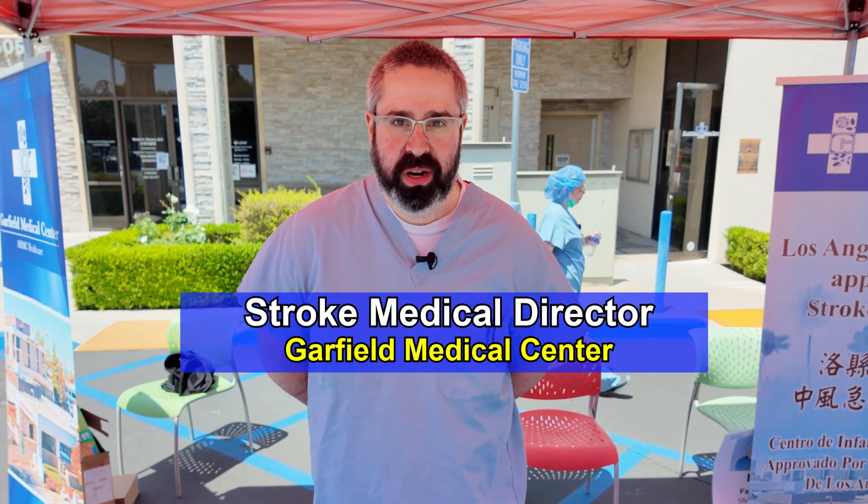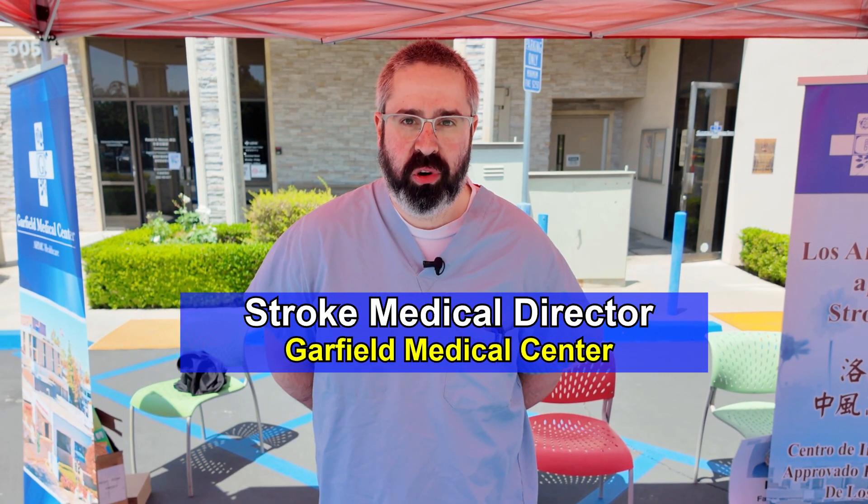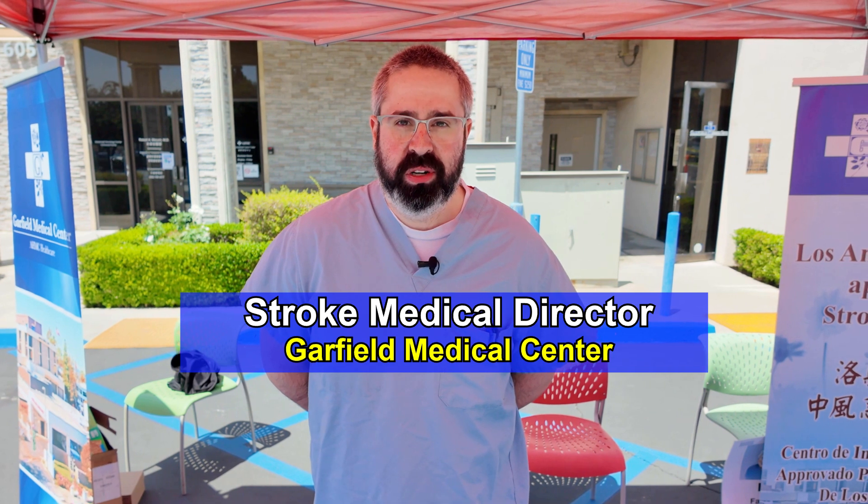Hi, I'm the Stroke Medical Director here at Garfield Medical Center. We're a primary stroke center. We're here to talk to you about signs and symptoms of stroke.